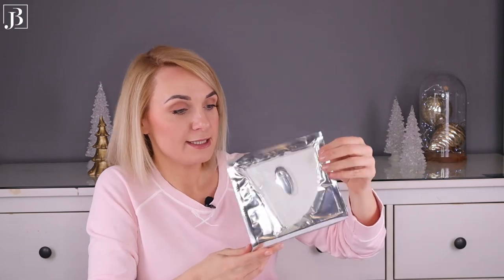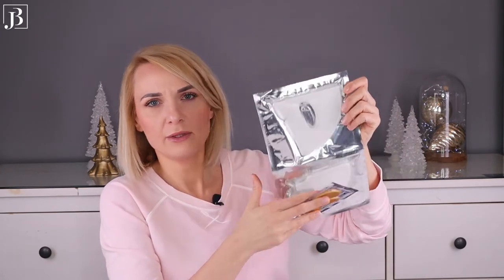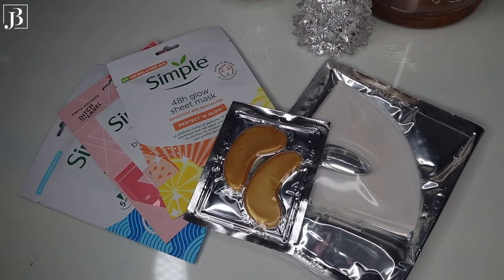Next up is masks and treatments. When it comes to masks, I really like sheet masks — I enjoy eye patches from Klarna and the crystal collagen mask, which you can buy at my beauty studio. I'll leave links to all products in the description box below. But recently I discovered Simple sheet masks by coincidence. I didn't even know Simple made sheet masks and wasn't interested in the brand before, but I found a great promotion at Boots — they were cheap anyway, but on promotion cost not even two pounds each, so I gave it a go.